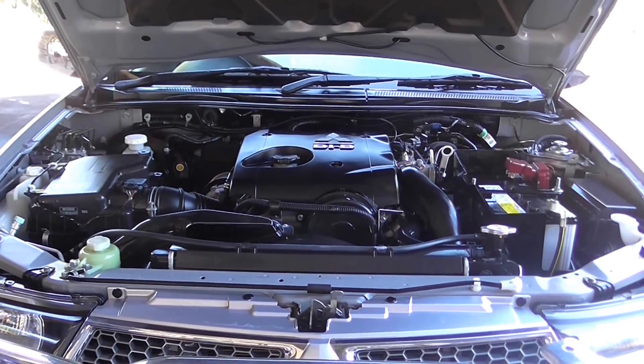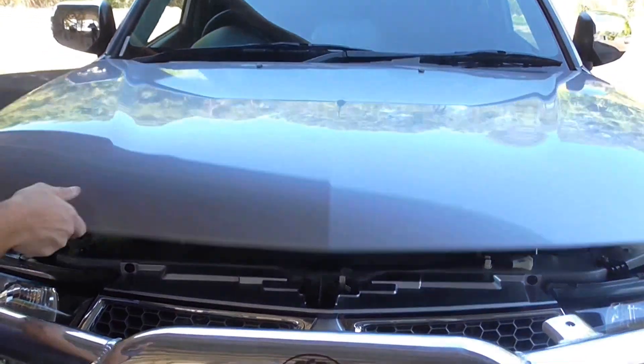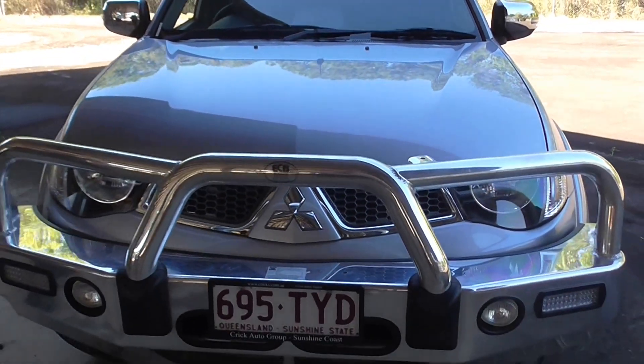Zach O here from Cricks Nambour. Thank you for your inquiry on this 2014 Mitsubishi Triton. It's done 46,000 Ks.